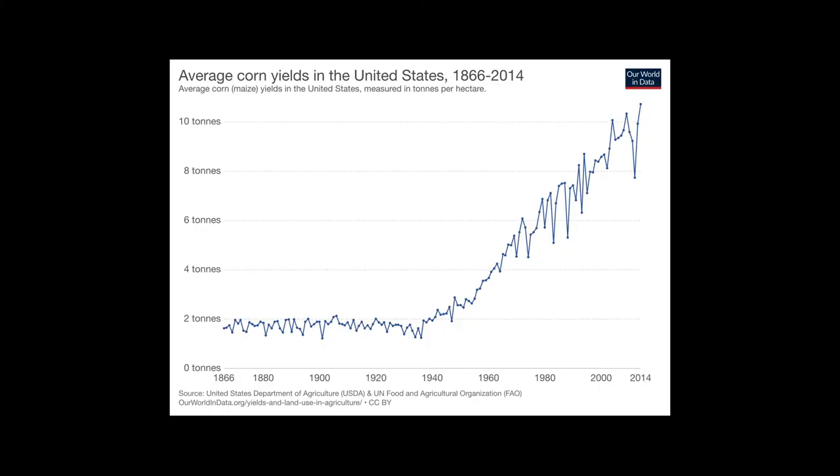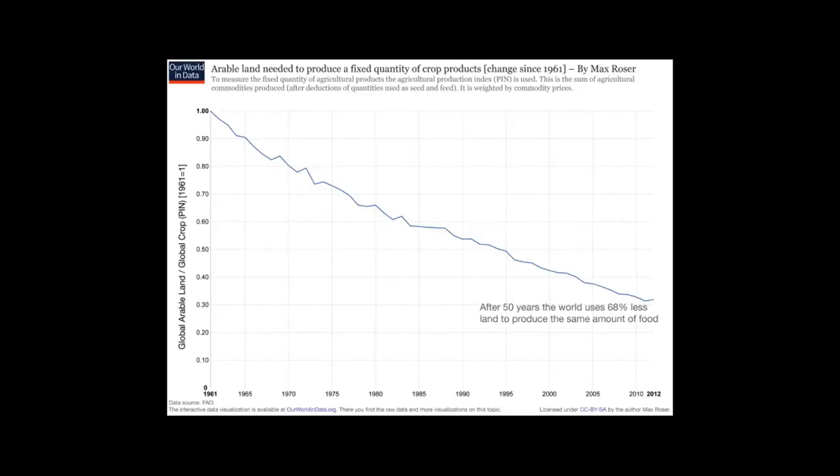Here's time on the bottom from 1866 to the rough present, and the average corn yield in the United States per hectare. In the same amount of space, we have basically five times as much yield per hectare. And when you look globally, the amount of land we have to use to achieve the amount of food we need has been steadily decreasing.